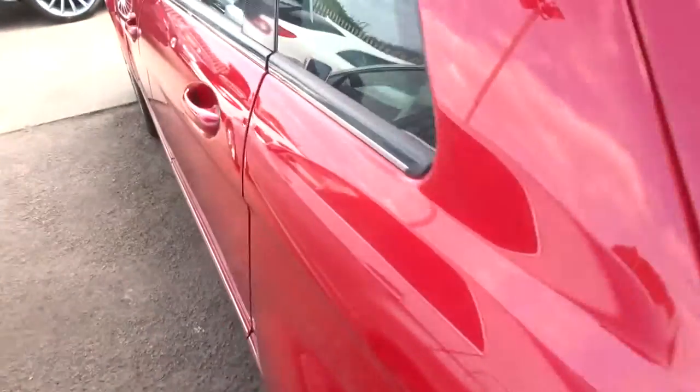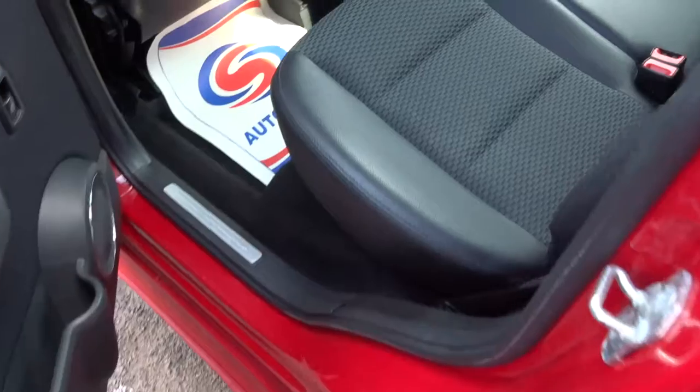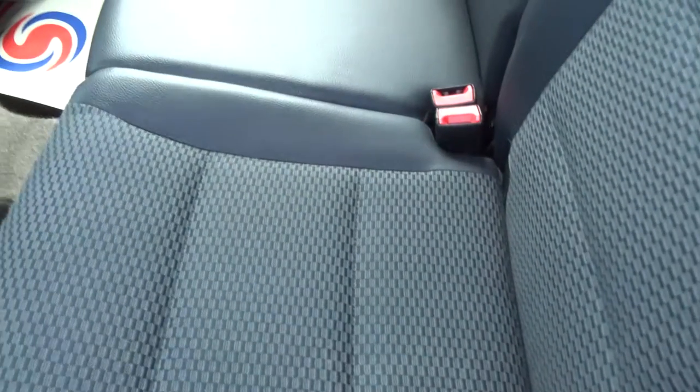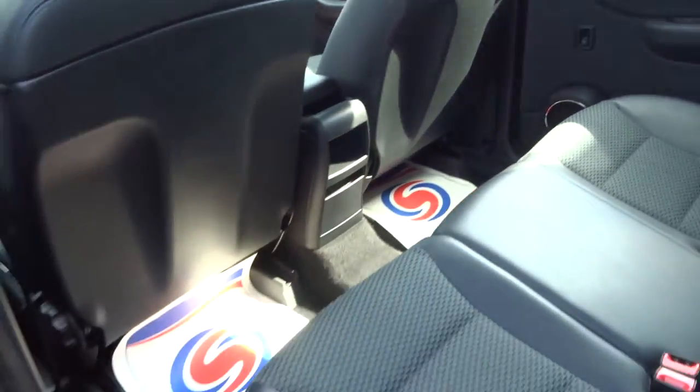Inside we have the half leather Alcantara trim. This is in incredible condition — I don't think it's even been sat in. The car smells fantastic, so I don't think it's ever been smoked in.